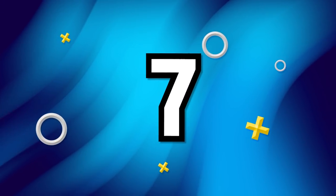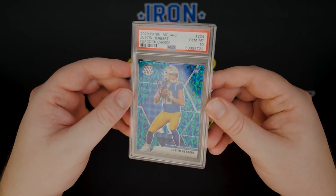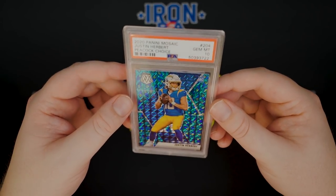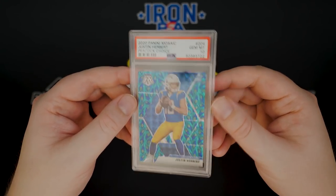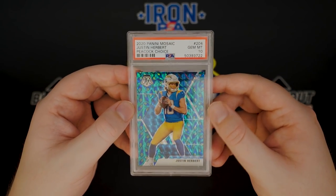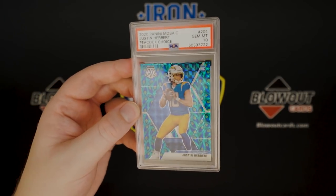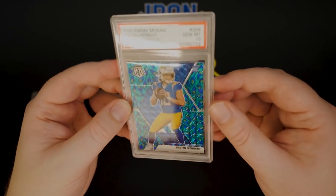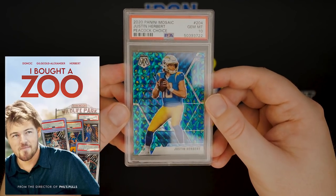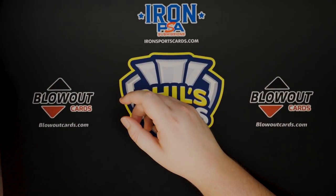Number seven is another card I actually pulled myself. This is the 2020 Panini Mosaic Justin Herbert Peacock Choice PSA 10. You won't find many of these — there's no way to comp this card at the moment. None of them have actually even sold in this condition. I did, however, sell the NFL debut version, which is less sought after than the true rookie — it's got the debut markings at the top — and I actually sold that card in a PSA 10 for four thousand dollars. This card I would guess is easily three to four times that, but conservatively ten thousand plus dollars. The Mosaic Justin Herbert Peacock Choice is one of my favorite cards in my collection. I think they did a great job with this Peacock design. I'm a Chargers fan, unfortunately, but Herbert has given us a glimpse of hope. That is number seven.